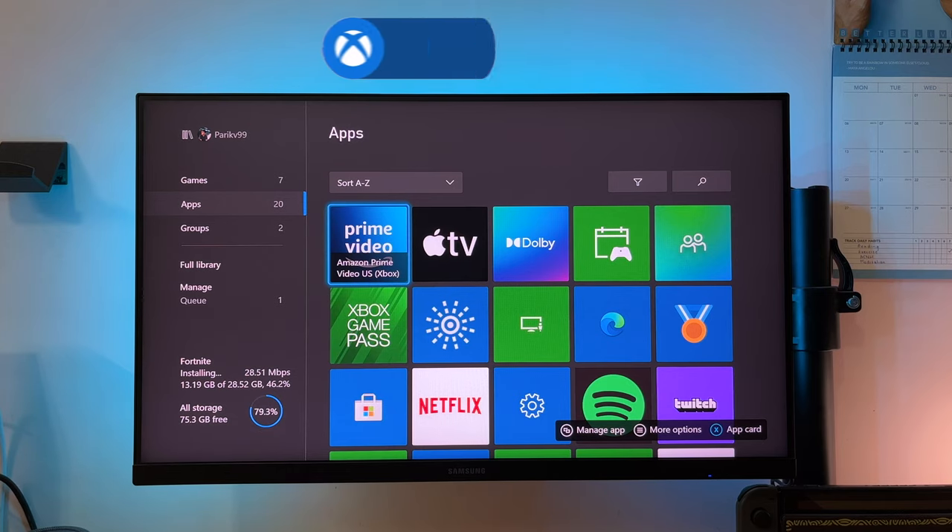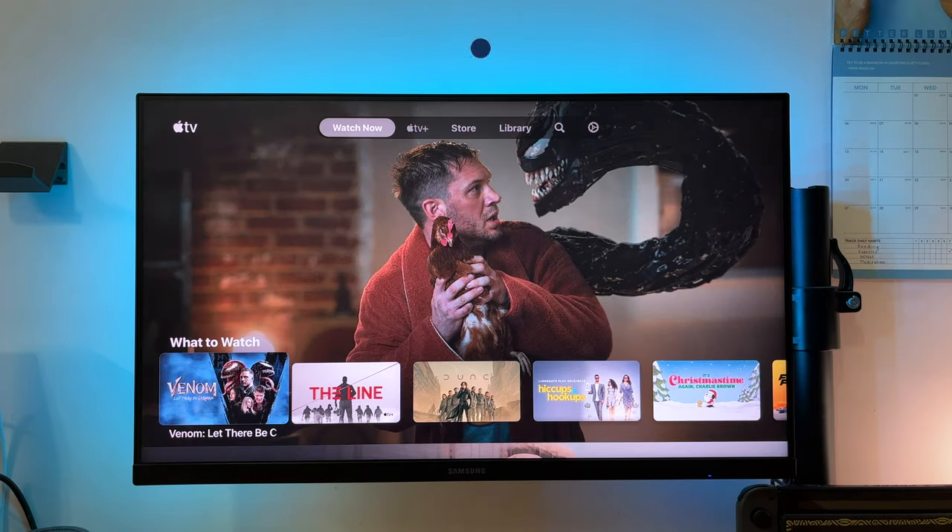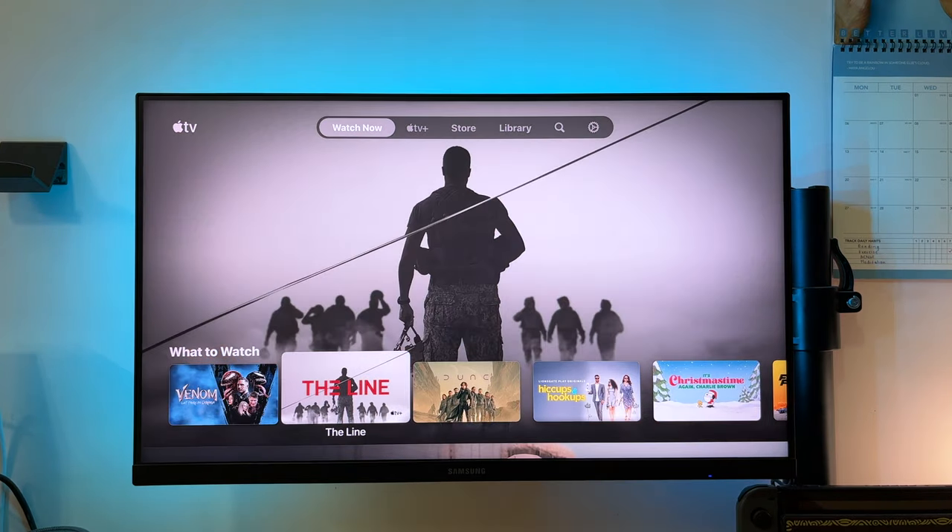Entertainment-wise, the Xbox Series S has apps for all the major streaming platforms, and supports full 4K output with Dolby Vision and Dolby Atmos.